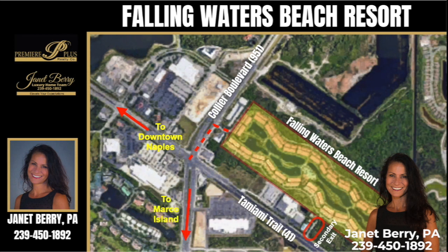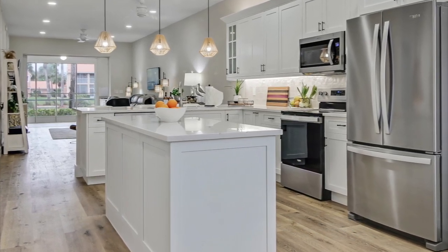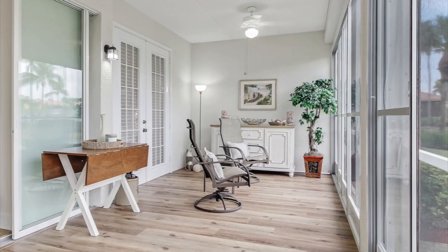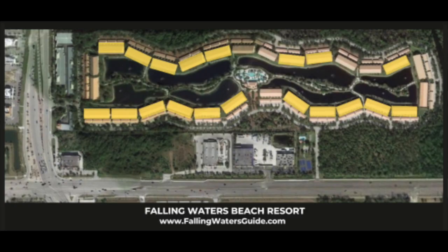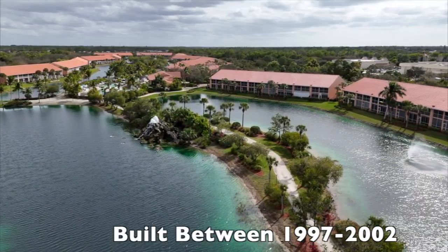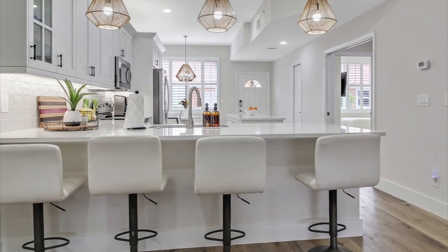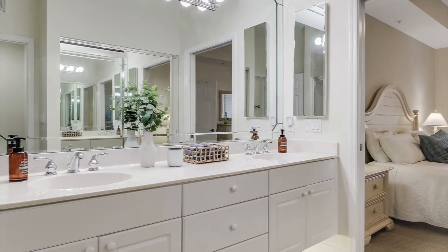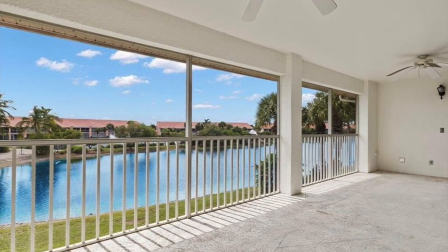The Falling Waters Beach Resort community is made up of 430 two-bedroom, two-bath luxury condos with large lanais and detached garages spread throughout 28 two-story buildings. There are 21 buildings with 16 units, 6 buildings with 14 units, and 2 buildings with 12 units, and all the condos were built between 1997 and 2002. All the condos share the same two-bedroom, two-bath floor plan with 1,350 square feet of living area and 1,943 square feet of total area, which includes the large 28-foot lanai.